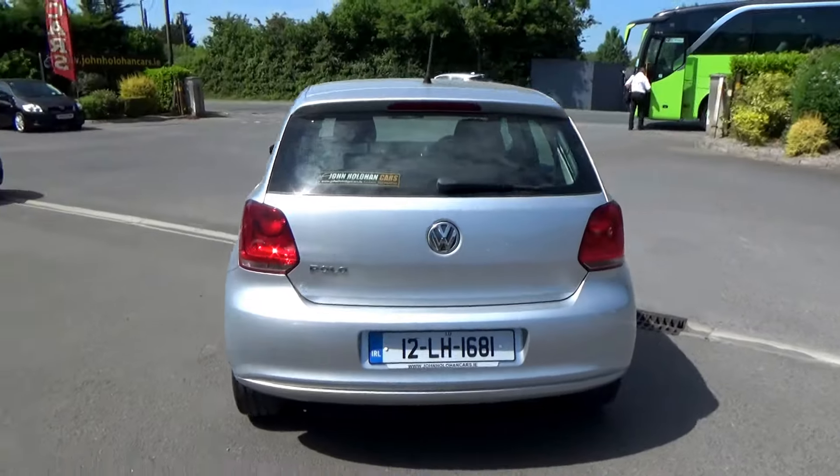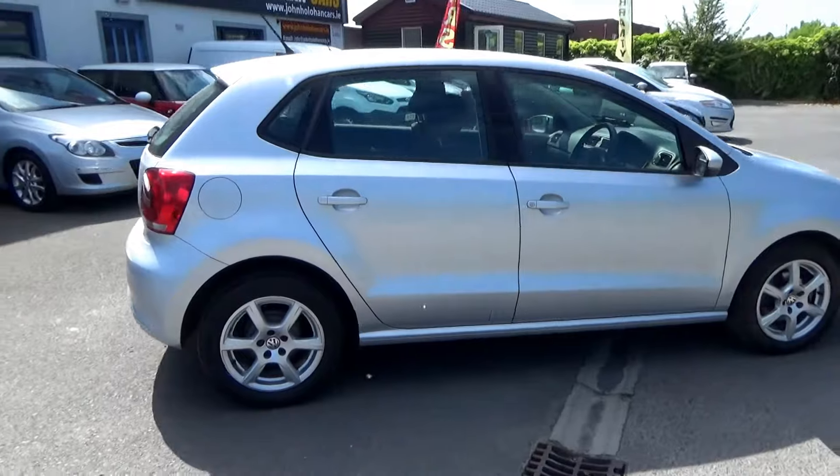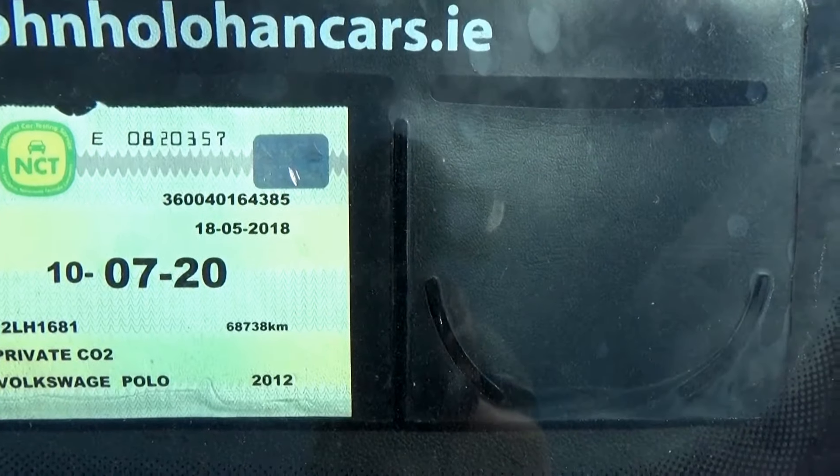It's just out of service. All our cars come with Cartel History Certs, so we'll show you that in a moment. NCT on this particular car is 07/20.